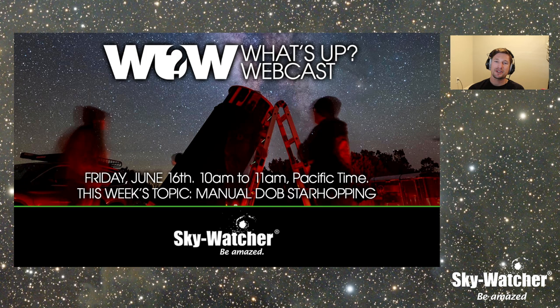Today is Friday, June 16th, 2023. This is a pre-recorded episode because I am out — I'm at the Grand Canyon Star Party. So if you happen to find yourself there in the next couple nights, stop by, say hi. Be happy to talk to you.